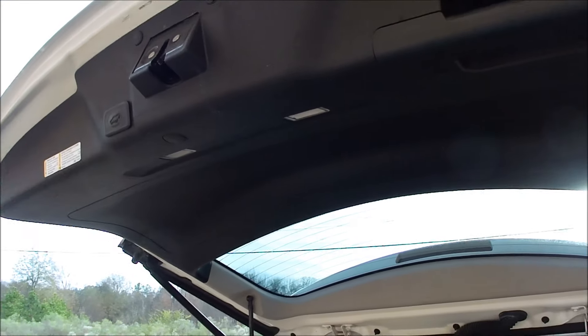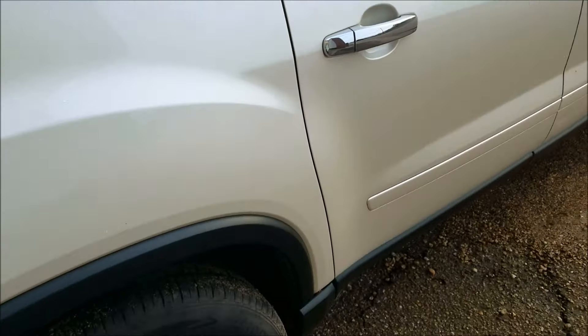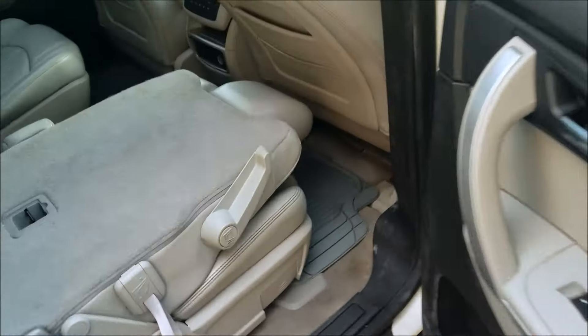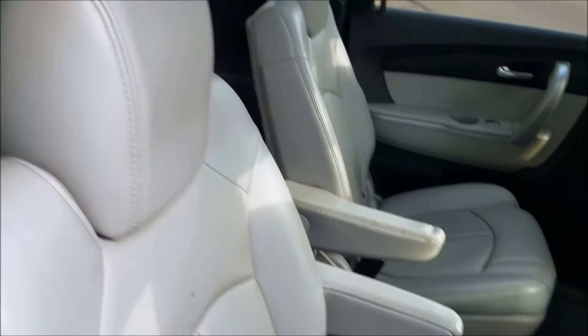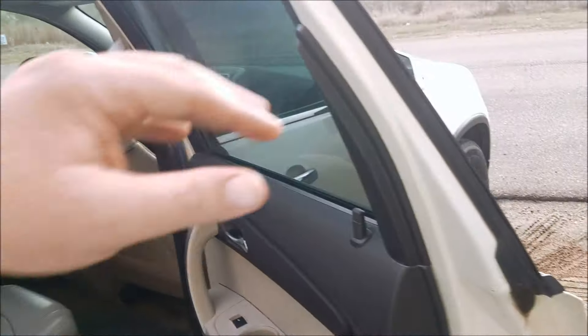My battery died so I'm going to have to switch to my cell phone. But anyway, you can see back here too — tires are fine. Let me flip this seat back up. No rips or tears. Got a little dirt here and there — could probably use a good scrubbing, but it's an SUV.